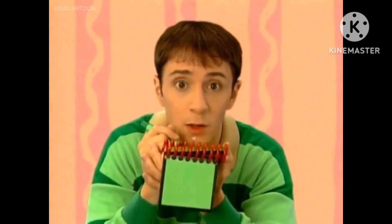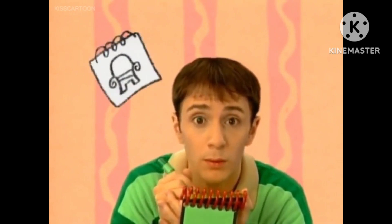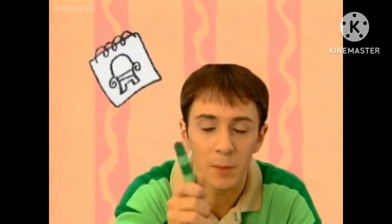I wonder what Blue could have invented with a notebook. Do you know? Maybe, but I think we better keep playing Blue's Clues to figure it out. Bye.